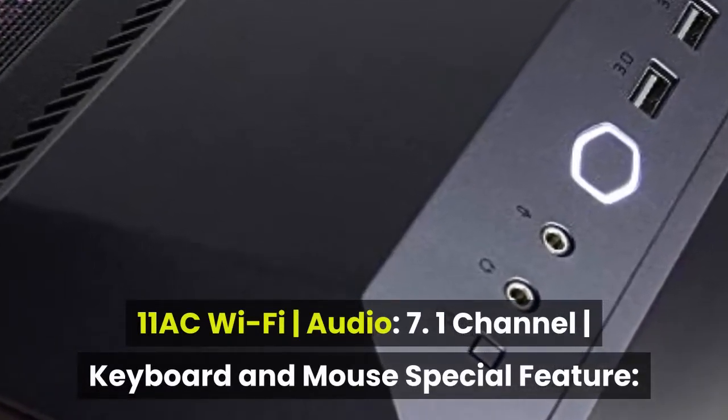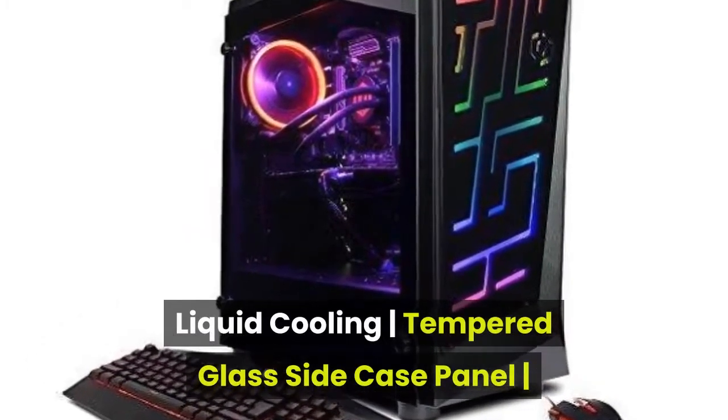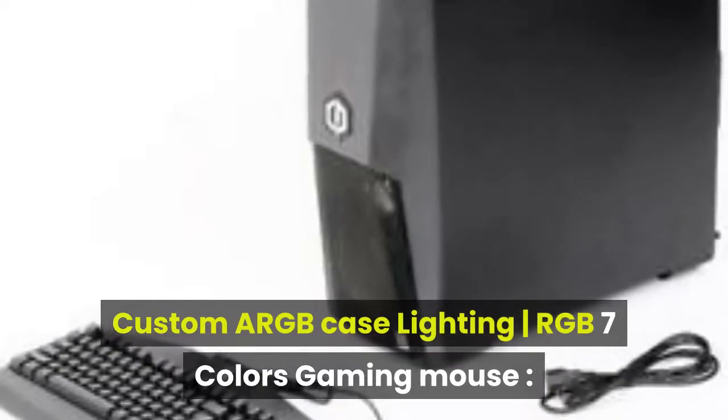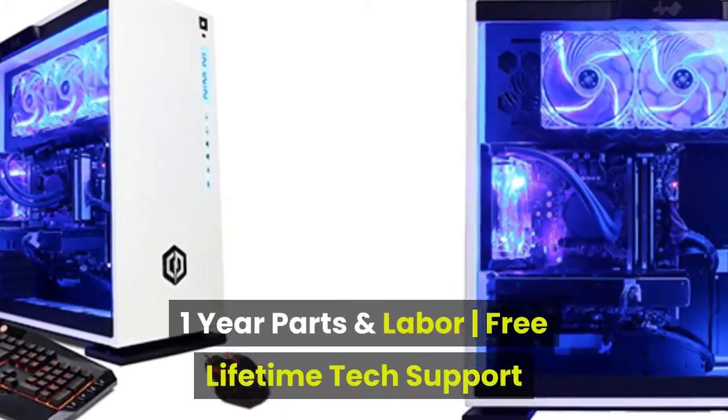Keyboard and mouse included. Special features: Liquid Cooling, Tempered Glass Side Case Panel, Custom A-RGB Case Lighting, RGB 7 Colors Gaming Mouse. 1-Year Parts and Labor warranty, and Free Lifetime Tech Support.